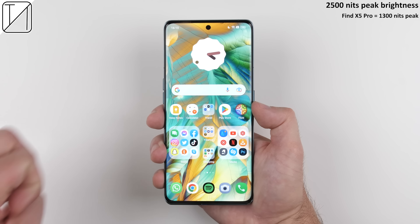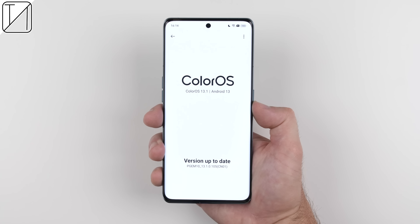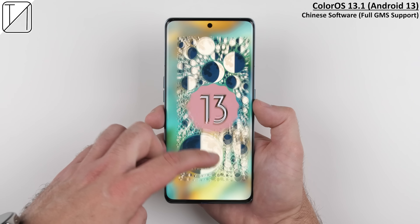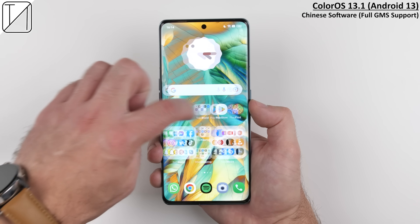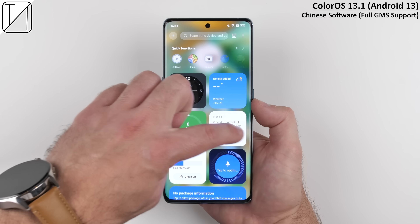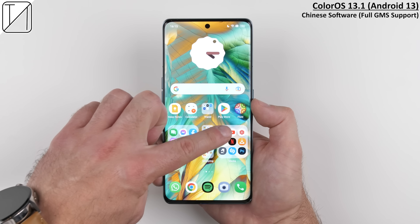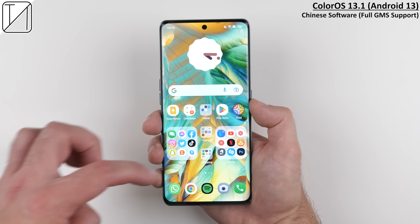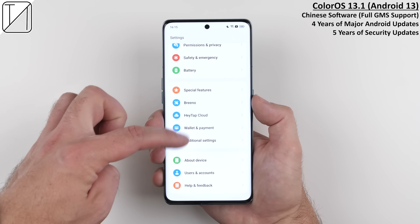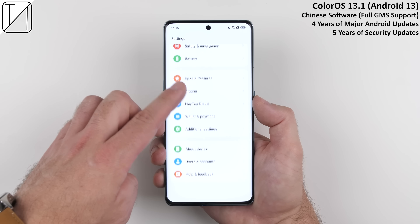Most importantly, the display packs a peak brightness of 2,500 nits, making it the brightest smartphone screen on the planet. For software, the Find X6 Pro runs ColorOS 13.1 skinned over Android 13 — it's simple yet feature-packed with things like large folders and looks stunning all round. Oppo have also promised four years of major Android software updates and five years of security updates, which isn't something you usually see from an Oppo device.